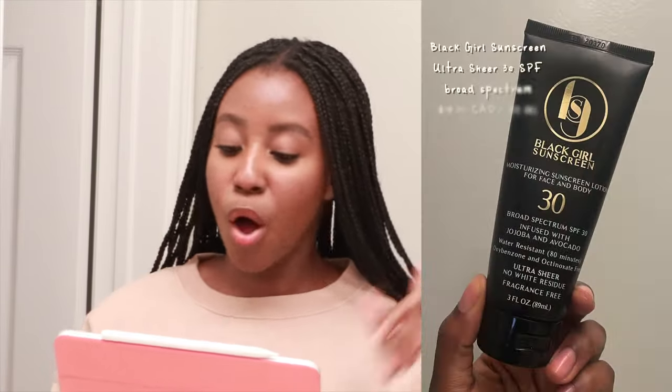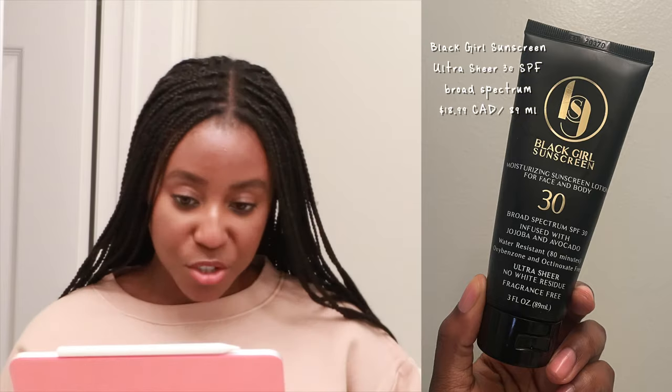I've always given price and quantity a rating of one just to make it even across the board, but we'll be readjusting those ratings. The first sunscreen we looked at was the Black Girl Sunscreen Ultra Sheer SPF 30 Broad Spectrum for $18.99 Canadian, and it came with 89 milliliters. It is a chemical SPF. This one is made for all skin types except oily skin because it's kind of shiny, but they do have a matte version called Make It Matte — I have yet to try that one, but if you want to see it in a review, let me know.